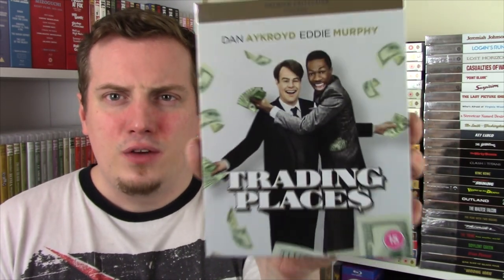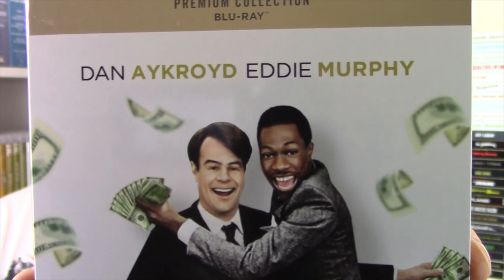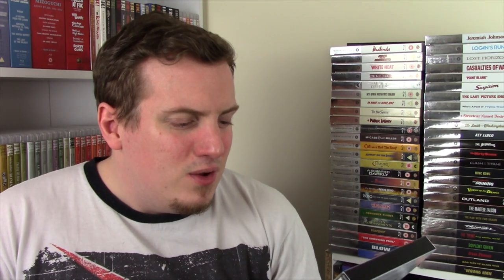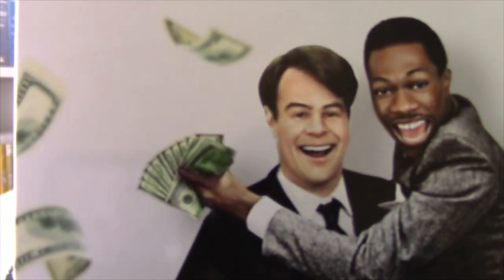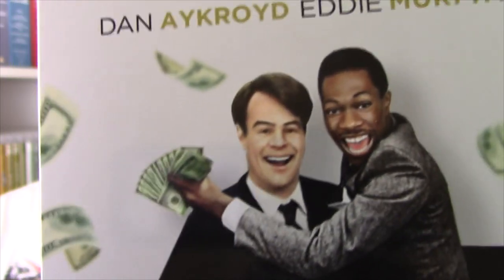This is now apparently already out of print - it is a brand new release and it is Trading Places, with one of the worst renderings on the front cover I can imagine. I don't know what they've done - it looks like two images of Eddie Murphy and Dan Aykroyd have been Photoshopped together and pasted in really awkwardly. It kind of looks painted, it kind of looks like a photograph. Dan Aykroyd's mouth looks so weird - honestly Murphy looks a little more like a real person, but Dan Aykroyd looks like something like Fireman Sam.